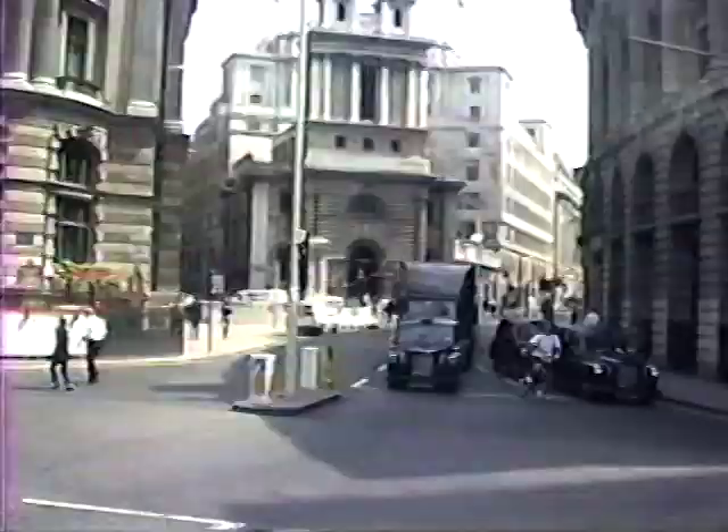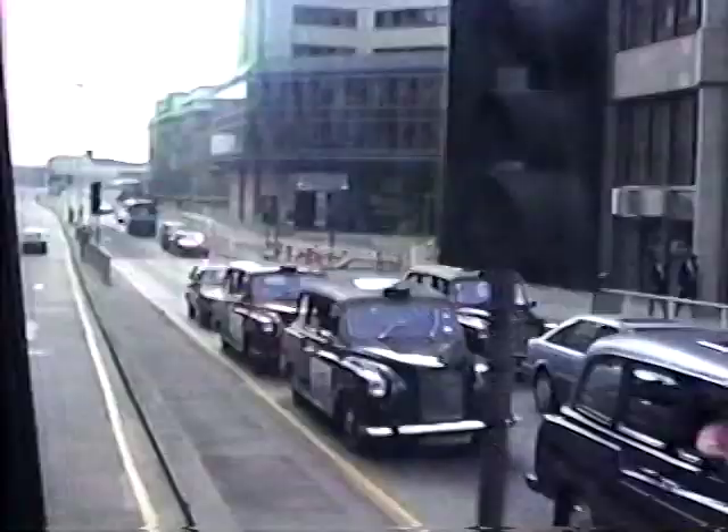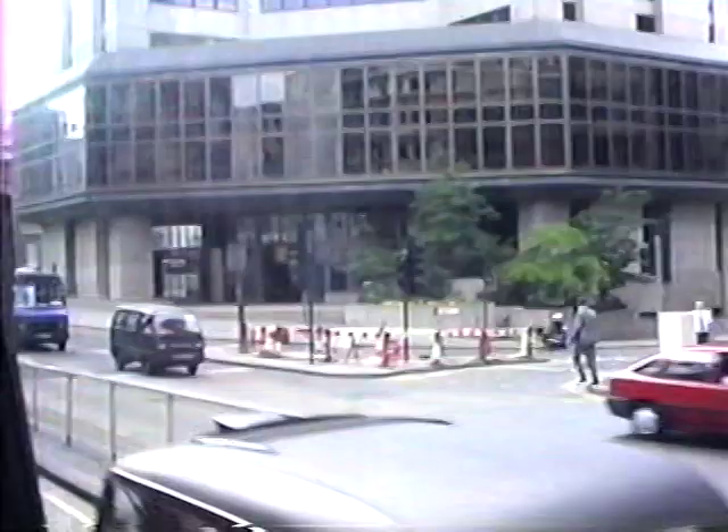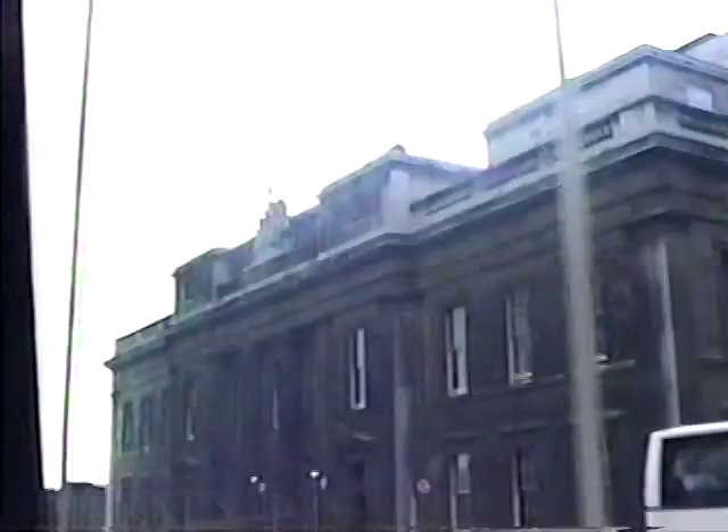Now we are almost in the heart of the city. Behind the scaffolding, that is the banker's bank. Look here to your left as we go slowly by — if you look to your left in a moment, you will see a column, which was built by Sir Christopher Wren, commemorating 111 steps.